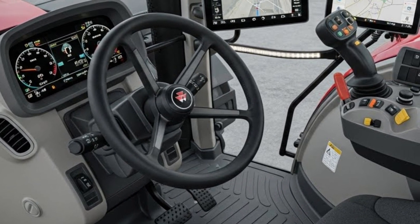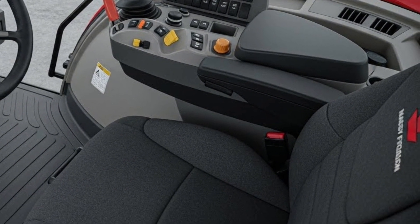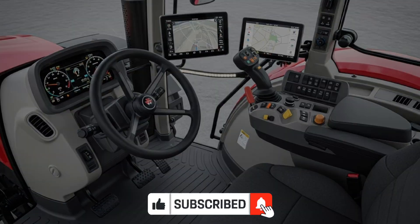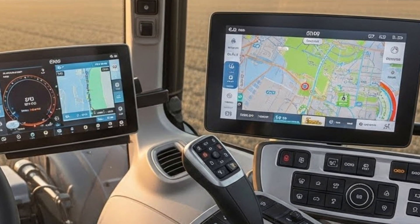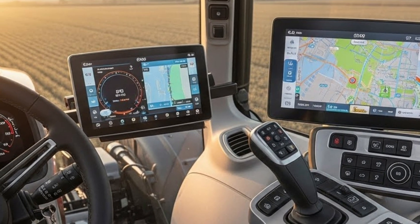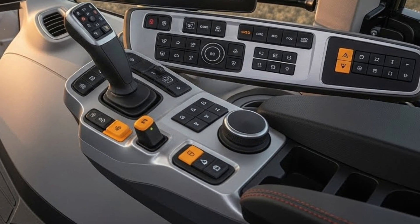The cab is where the 8S truly separates itself from the competition. Step inside and you're greeted with a spacious, well-insulated environment designed entirely around the operator. Visibility is excellent thanks to slim cab pillars and large glass areas, giving a clear view of the field, implements, and surroundings. The seat is highly adjustable, controls are logically placed, and everything feels intuitive. The armrest-mounted controls and touchscreen display put tractor settings, guidance systems, and performance data right at your fingertips — high-tech but not overwhelming.